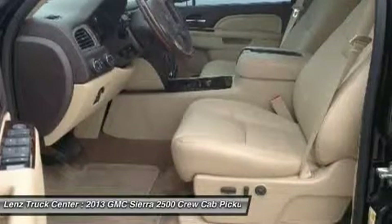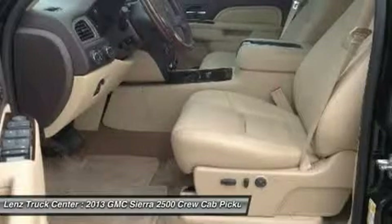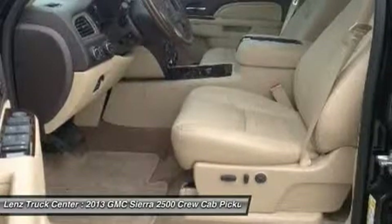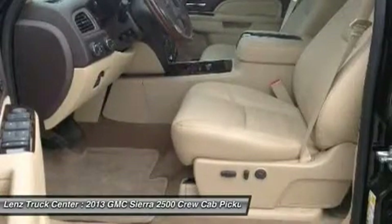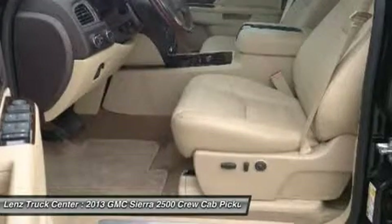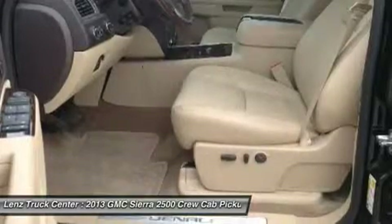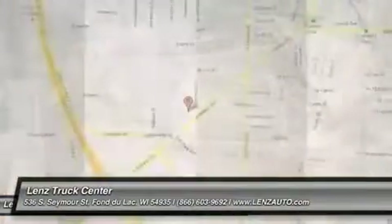Disclaimer: Dealer shall in no way be held liable for any errors or omissions to be found on these web pages. All prices are plus any applicable state taxes and service fees. We will do our best to keep all information current and accurate; however, the dealership should be contacted for final pricing and availability.